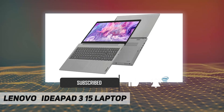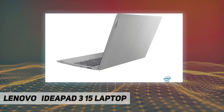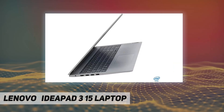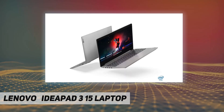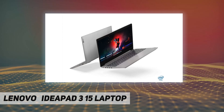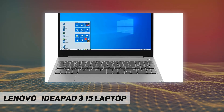CPU: 10th generation Intel Core i3-1005G1. Display: 15.6-inch Full HD non-touch display, 1920 by 1080 resolution with native 1080p support to showcase your games and HD movies with impressive color and clarity. Graphics: Intel UHD Graphics. RAM: 8 gigabytes.